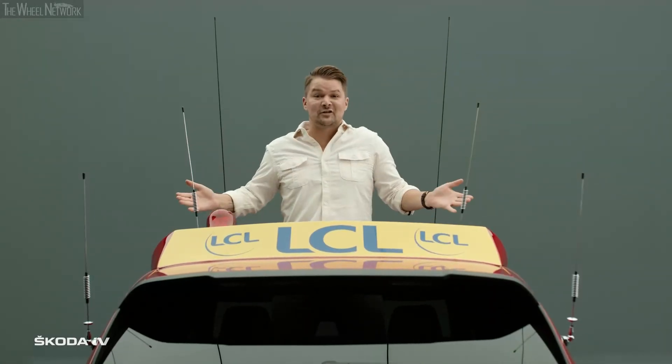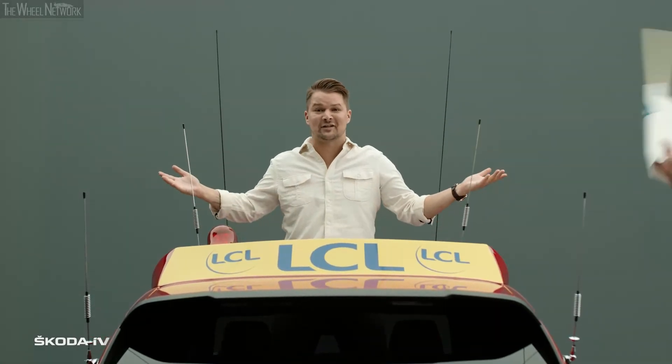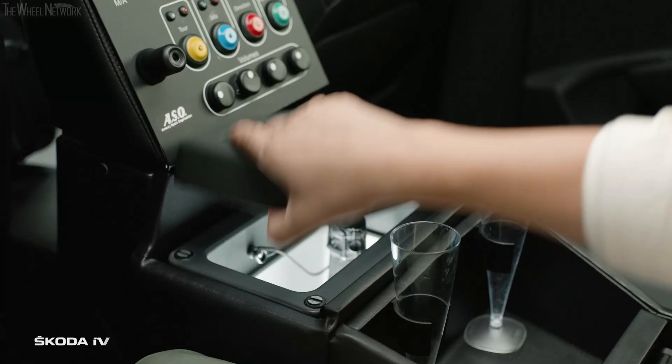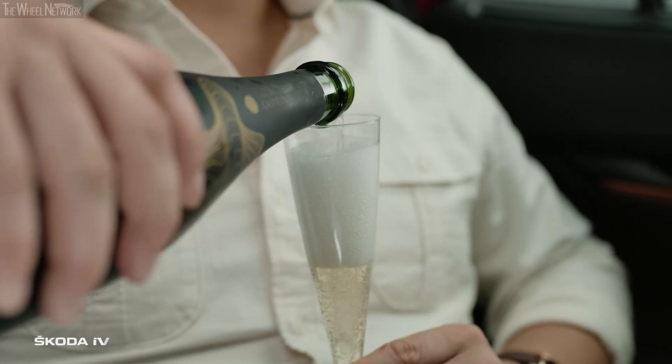But he doesn't just sit here. He even stands here to signal to the peloton to begin the stage. Mr. Budom is always ready to serve chilled champagne thanks to the built-in mini fridge.